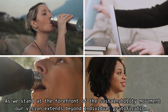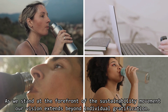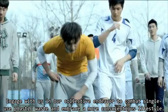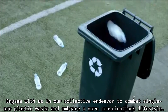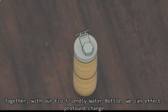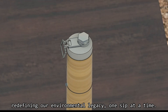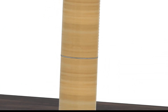As we stand at the forefront of this sustainable movement, our vision extends beyond individual gratification. Engage with us in our collective endeavor to combat single-use plastic waste and embrace a more conscientious lifestyle. Together, with our eco-friendly water bottle, we can effect profound change, redefining our environmental legacy one sip at a time.